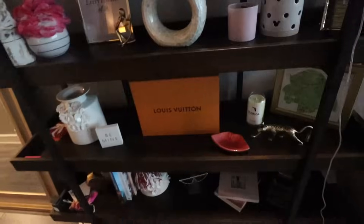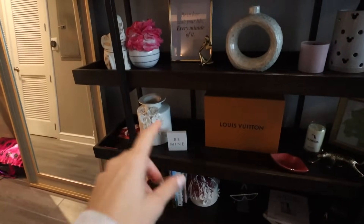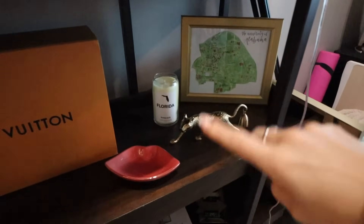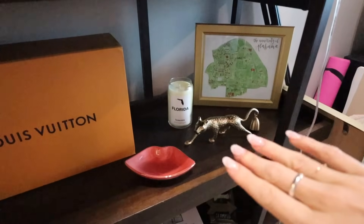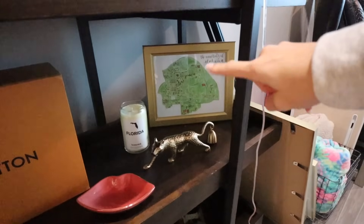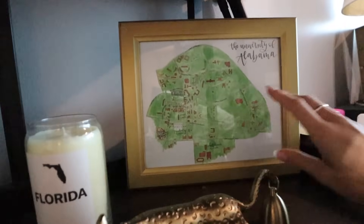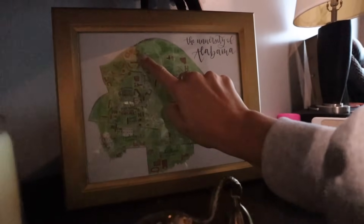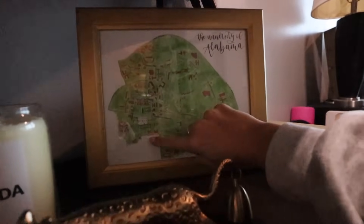I want to go back to Africa so bad. Next tier down — another Louis box. I've got some cute Valentine's things, so that's the 'Be Mine' and the lips. I've got the Florida Homesick candle, which I got at school in Alabama and never lit it — it was just so cute. And then this University of Alabama art print that I helped create with a company back in freshman year — like I sent them ideas of places to include. Here's actually where I lived. Freshman year, Prez One and Sorority Row is not on here, but there's Bryant-Denny and the President's Mansion over here.